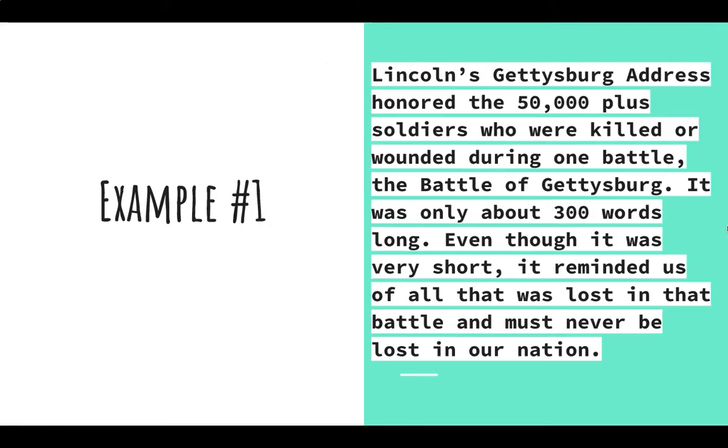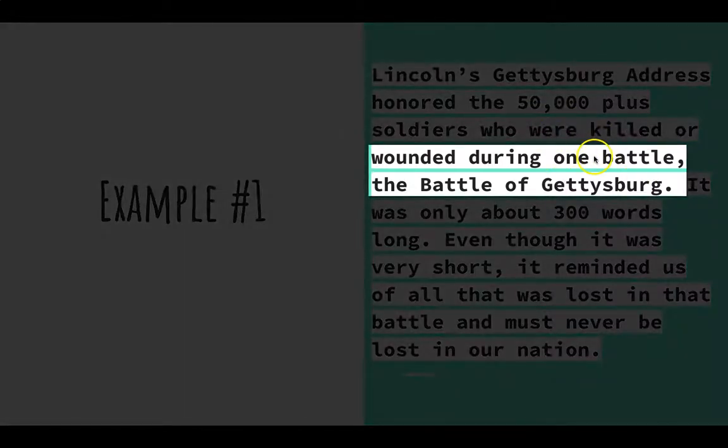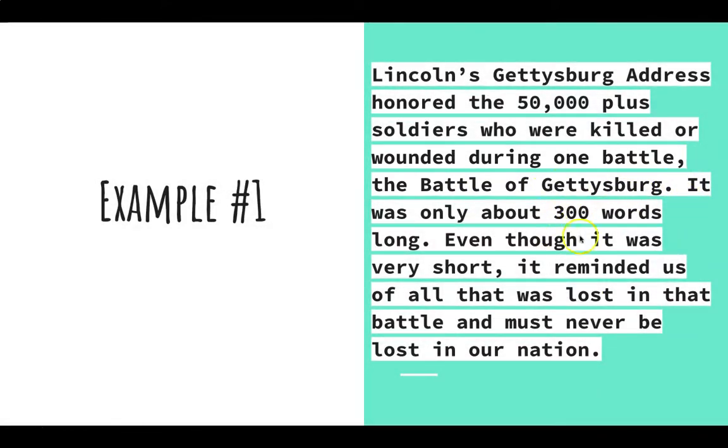Example number one: Lincoln's Gettysburg Address honored the 50,000-plus soldiers who were killed or wounded during one battle — the Battle of Gettysburg. It was only about 300 words long. Even though it was very short, it reminded us of all that was lost in that battle and must never be lost in our nation. Looking at this example, we can see things like 50,000, one particular battle referencing the Battle of Gettysburg, and the idea that this was 300 words long. These are all numbers that give meaning to what we are reading.